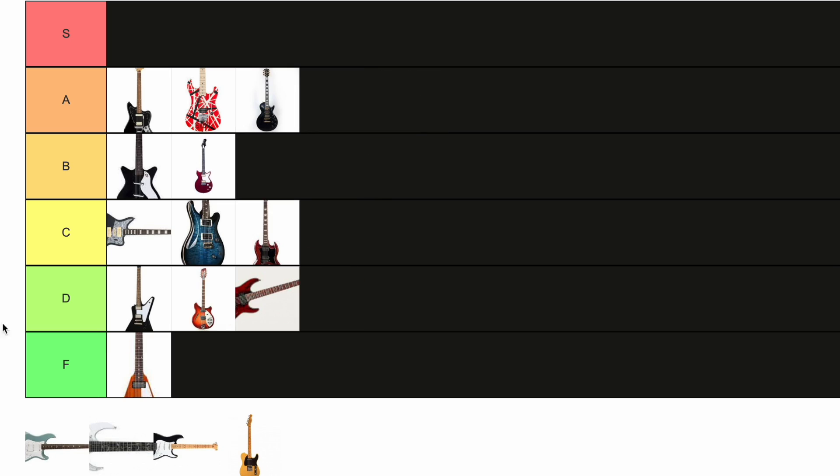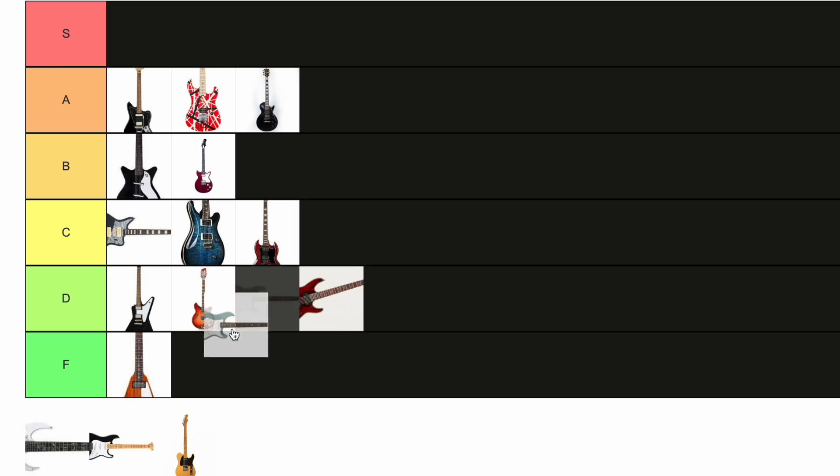Gibson SG. I'm gonna put it at C, and here's why. I did go through a moment of being like, 'that SG is so cool, I want an SG, I have to play an SG.' And then I just absolutely flipped out and was like, what the hell was I thinking? Makes no sense to me. I don't even know why that even happened.